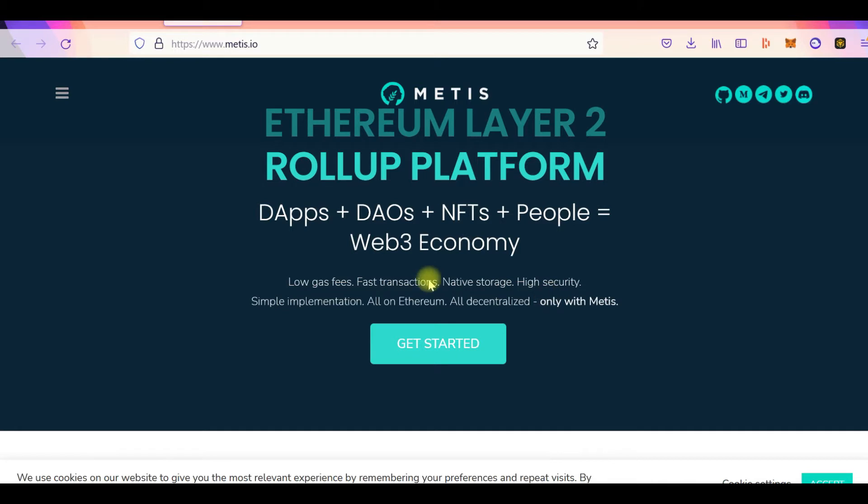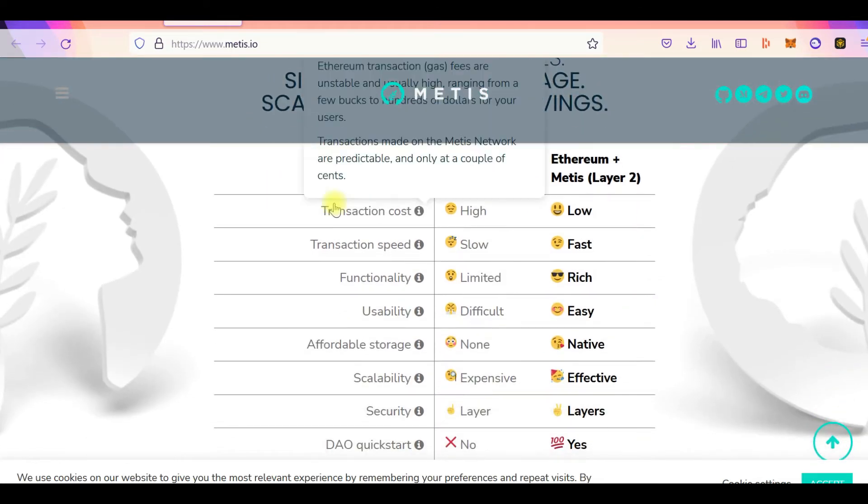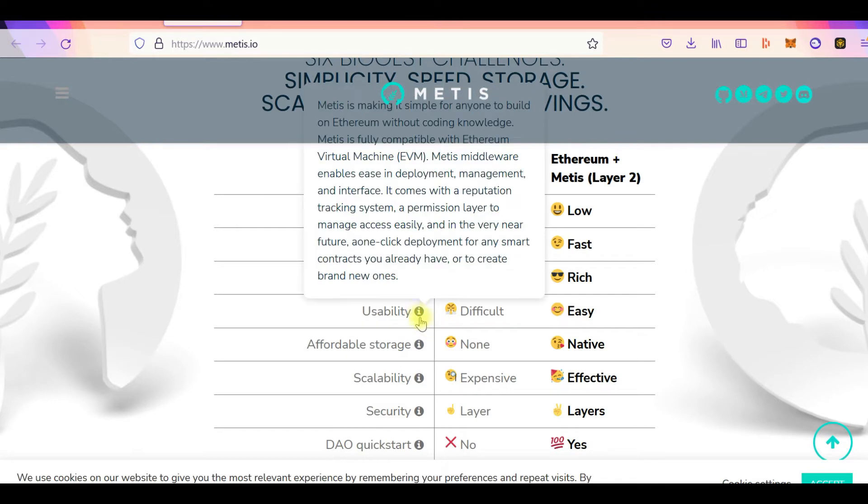Metis promises low fees, fast transactions, and native storage. Most blockchains, if not all, don't have native storage — they can store code used for smart contracts but cannot store large files. Metis is promising native storage, high security, simple implementation, all on Ethereum, and all decentralized. Metis equals Ethereum multiplied by S to the power of six, where S refers to simplicity, speed, storage, scalability, security, and savings.